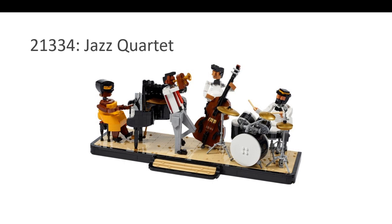The second nominee is the Jazz Quartet. In my opinion, this is what an Ideas set should be — not very small, but not too big to be overpriced. This is just the perfect size, the perfect price, and interesting — something you don't see in regular LEGO sets. You can put the figures in different combinations and it really looks good.